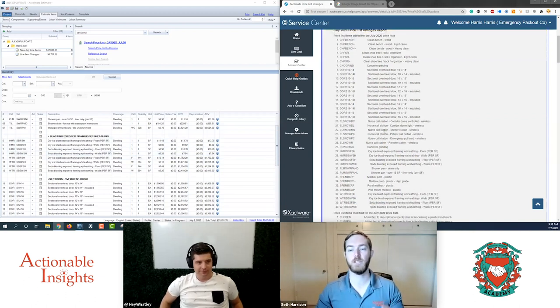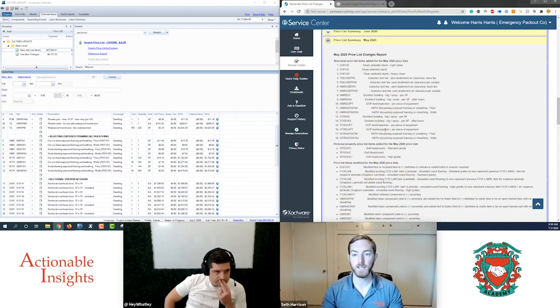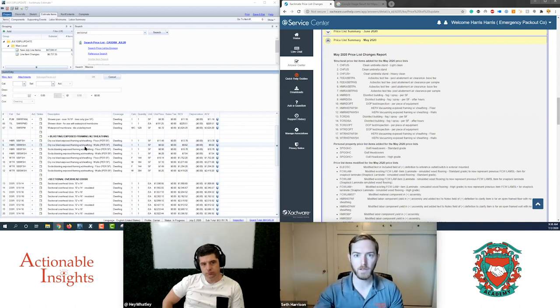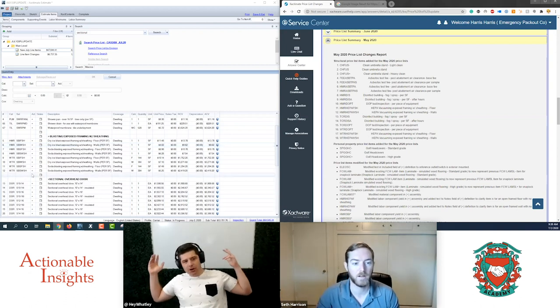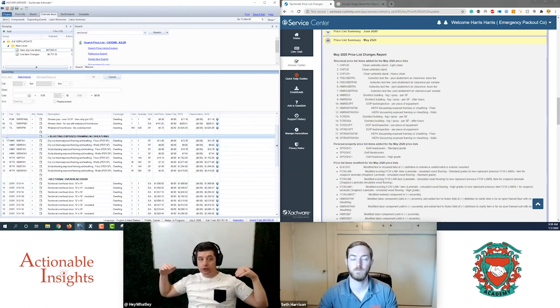Blasting exposed framing with sheathing: in May 2020 we got new HEPA vacuuming line items for exposed framing, specifically HMR WTR for HEPA vacuuming exposed framing by machine. Around April, dry ice and soda blasting exposed framing line items also came out. Now the pricing department has applied those same ideas to dry ice and soda blasting of exposed framing with sheathing, yielding about seven to eight new line items covering floors or walls per square foot.